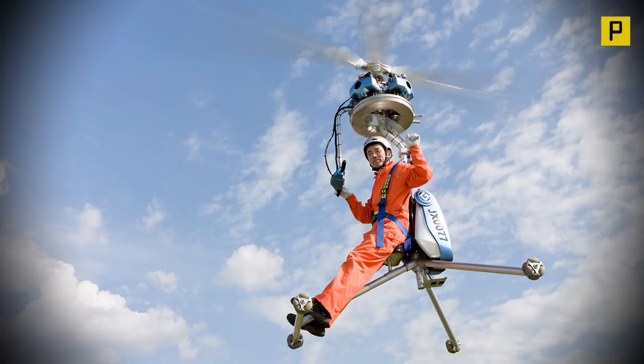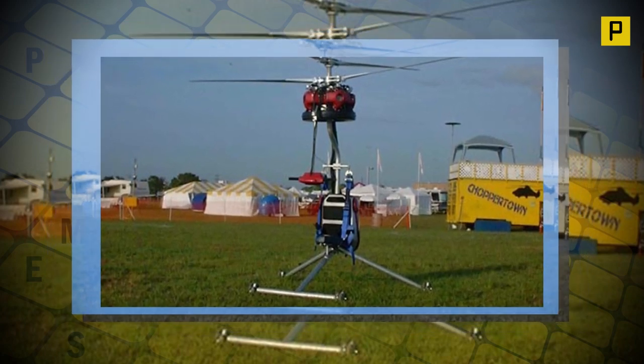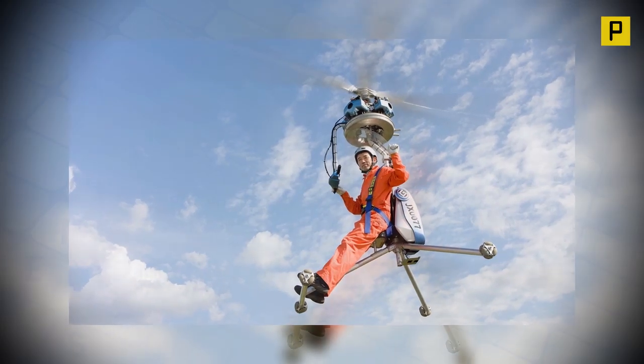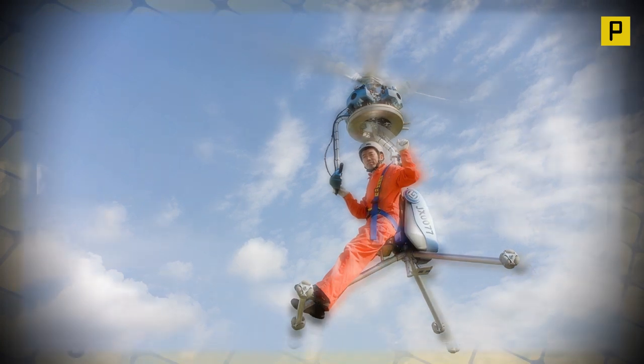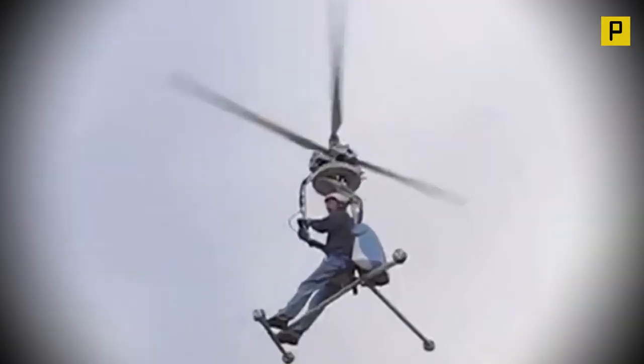The World's Smallest One-Man Helicopter. Running on unleaded automobile gasoline, the Gen H4 is safe, stable and easy to fly. Similar to how one would ride a motorcycle, simply strap on the safety belt, start the four engines and take off into the sky.